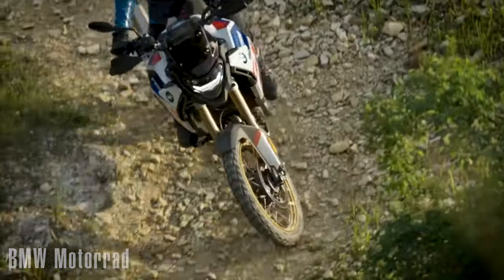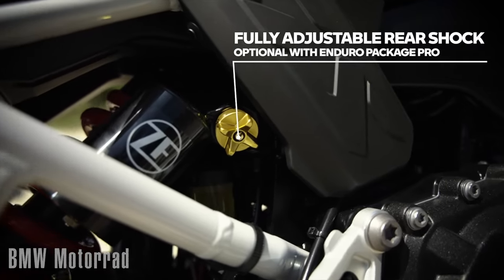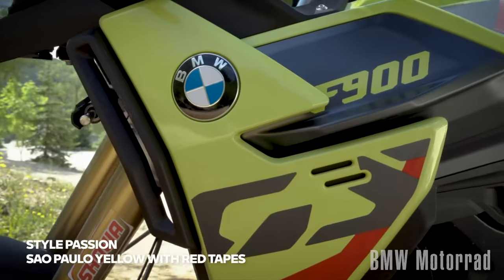I haven't actually seen the F900GS in person yet, but I want to point out a couple of quick highlights and a couple of things I'm not sure I like so much about it — not going to go through all the specs on the entire bike, as there'll be plenty of videos talking about all that.